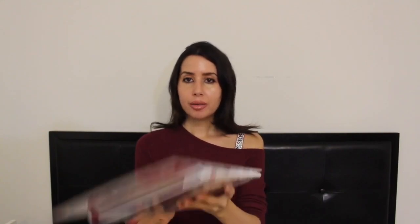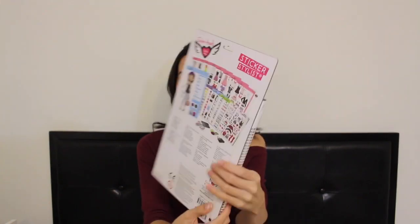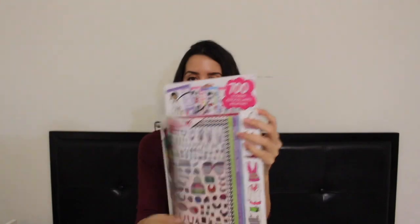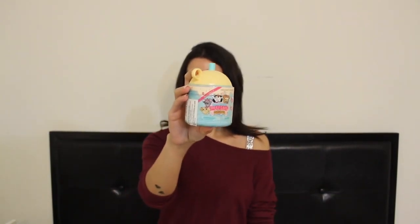Something else we got her was this sticker book. She loves dress up and stickers, so we thought she would adore this. It comes with 700 stickers and it just opens up like this — all the pages are on this side. Now, every kid loves squishies, so we got her this. It's a mushy squishy — I think it's like coffee-scented with this little sticker, so she can put this in her journal.